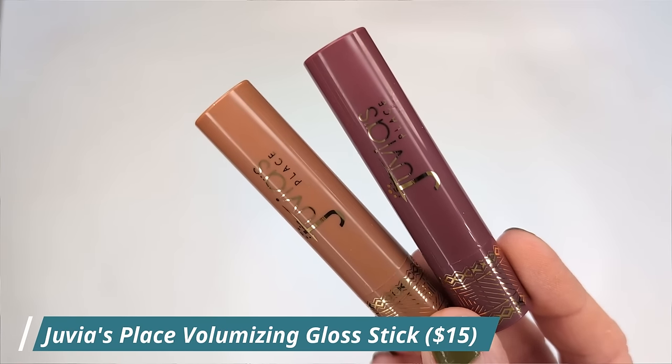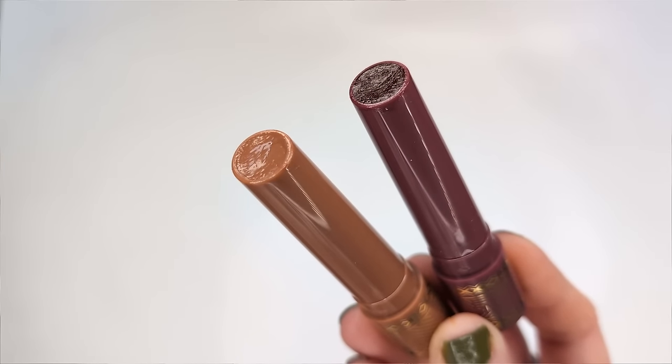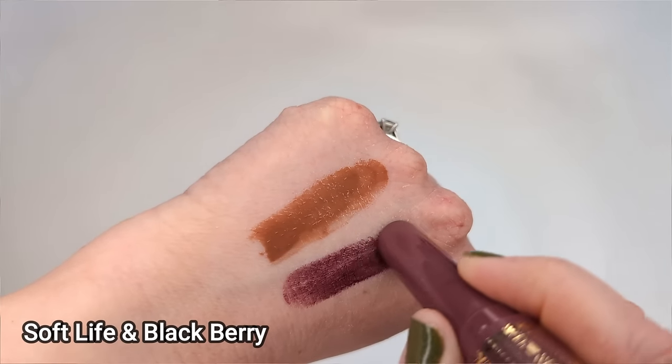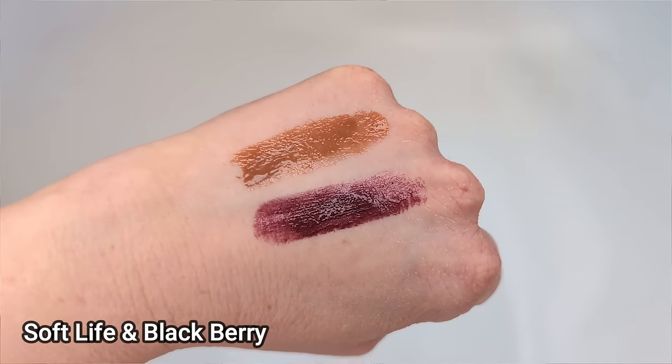Moving on, I have three new lip products to test out and I want to try all the colors so you can see them on my lips versus just arm swatches. All three formulas are really similar so this will be a good head-to-head comparison. The first are the new tinted plumping balms from Juvia's Place, then the new tinted plumping balms from e.l.f., and Doll 10 also just came out with one. So we have the drugstore option, a mid-range, and then the most expensive. Let's start with Juvia's Place — these are called the Volumizing Gloss Stick. They're supposed to have a non-sticky lightweight formula with all-day hydration. They have botanical oils and shea butter and they're supposed to give your lips a plumping effect.